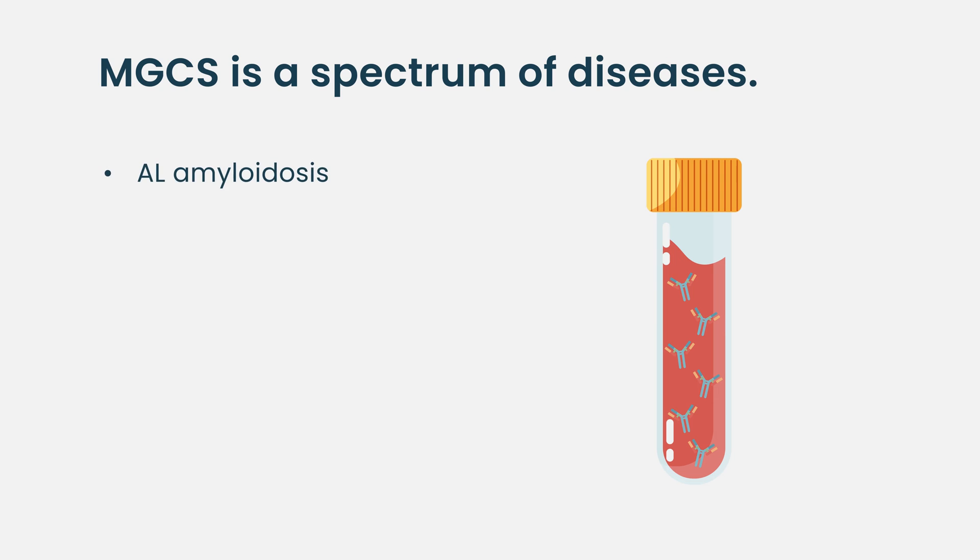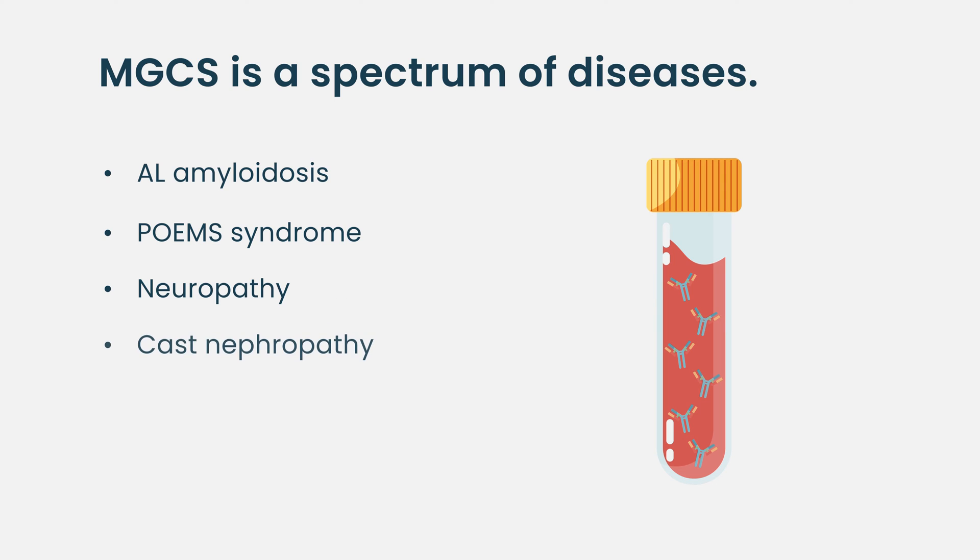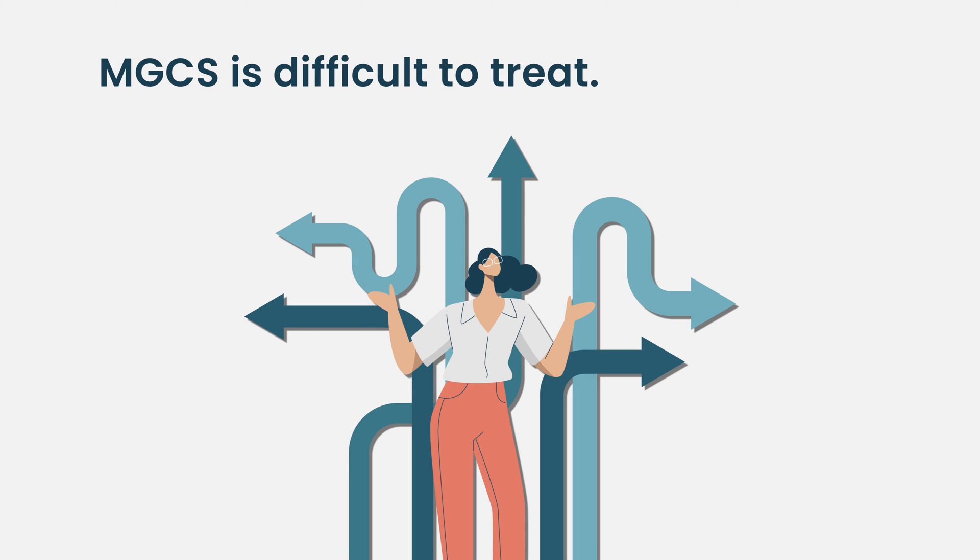Diseases that we take care of include AL amyloidosis, POEMS, and neuropathy, which could be secondary to anti-MAG antibodies. You also have cast nephropathy and a lot of glomerulonephritis. As Melini always said: dangerous small clones. You have a clone that produces an antibody that makes a mess, and they are extremely difficult to treat.